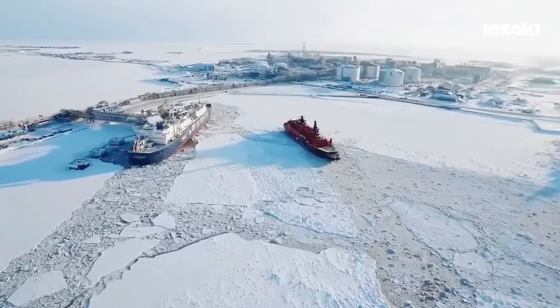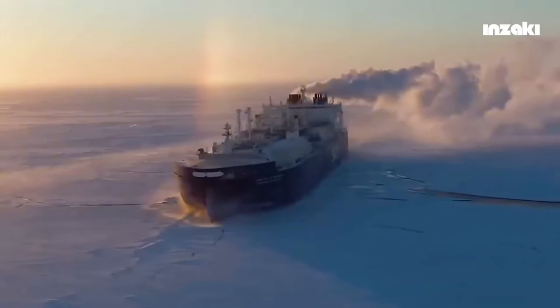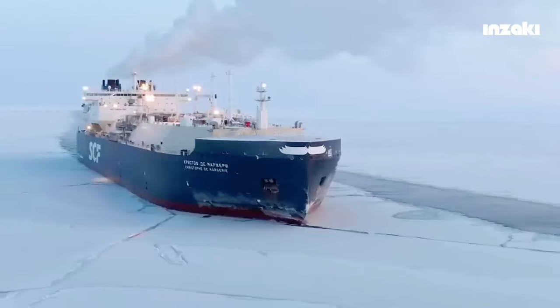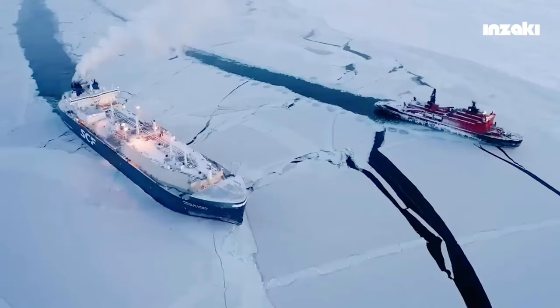This 300-meter long ship has a hull made of lightweight steel and is equipped with engines that rival the power of nuclear-powered vessels. The largest commercial ship is capable of navigating through ice layers up to 2.1 meters thick.